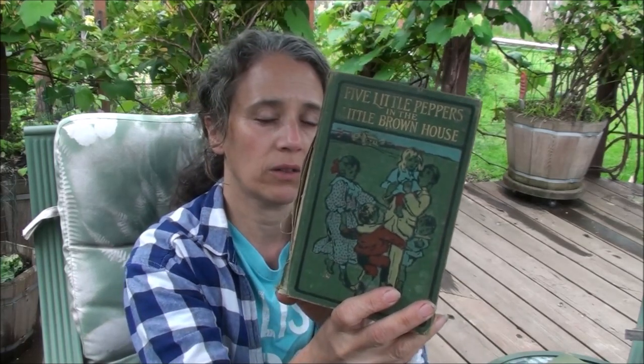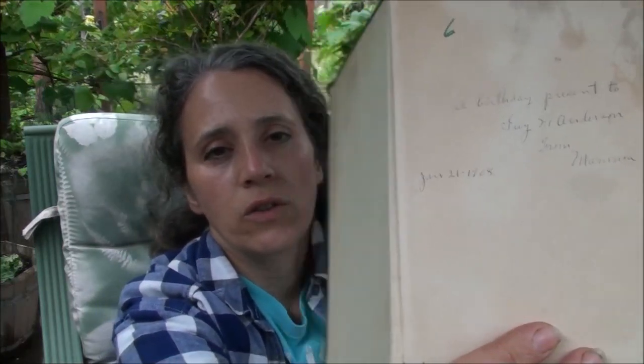This one here is another kids-related story called 'Five Little Peppers in the Little Brown House.' This was presented as a birthday present to someone on January 21st of 1908. Those are the ones I find just super cool — when they've been gifted to someone and they have the dates in there. I love that. Sometimes I'll buy them just for that alone.